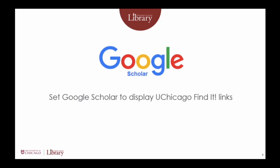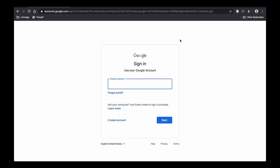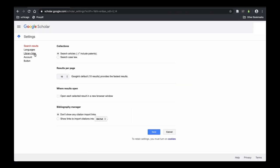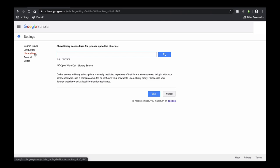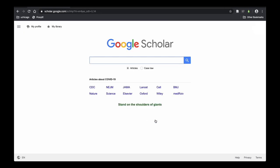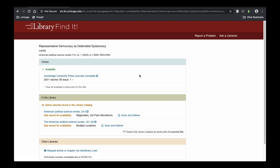If you use Google Scholar, you can set it to display library links from the University of Chicago. Log into your account, navigate to Settings, and under Library Links, search for the University of Chicago Library. Select to show library access from the University of Chicago Library, and then save your settings. Now your search results will display FindIt links, which you can use to access the library's subscriptions.